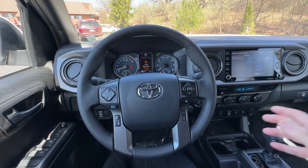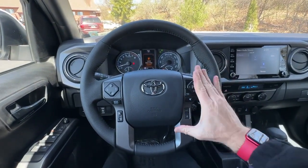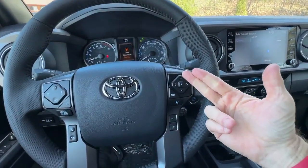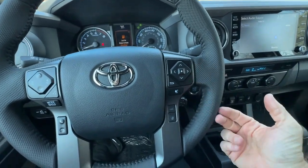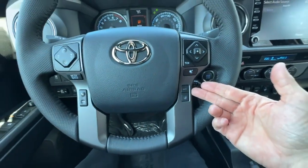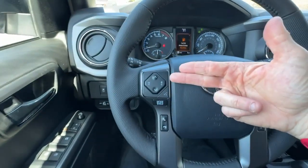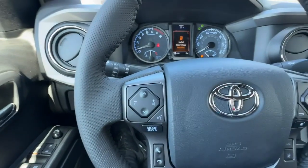So your steering wheel is a carryover. It's leather-wrapped, super thick, and it's not a heated steering wheel. Of course, there's a driver's side airbag and fingertip controls for your information center. Old-school cruise control down here, dynamic radar cruise control, lane tracing assist, and controls over here for your sound system and information center.